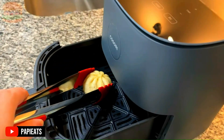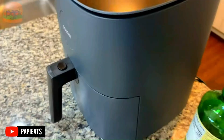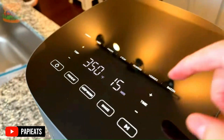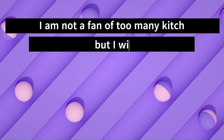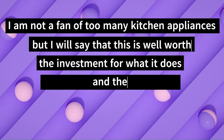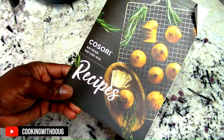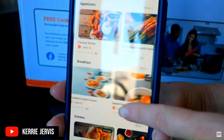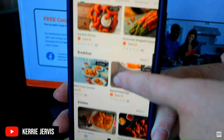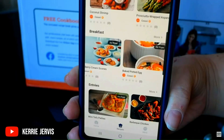Reasonable price. A majority of purchasers find the price reasonable for the value they get. One customer summarizes: I'm not a fan of too many kitchen appliances, but this is well worth the investment for what it does and the rewards it yields to your time management, nutrition, and economic needs. Recipe book. The product comes with a cookbook featuring 30 original air fryer recipes and free access to more than 100 online recipes, and a great number of customers are thrilled about that.